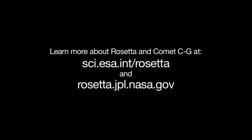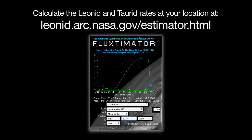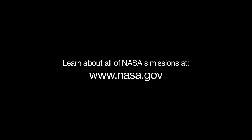You can learn more about Rosetta and Comet CG at sci.esa.int/rosetta and rosetta.jpl.nasa.gov. You can calculate the Leonid and Taurid rates at your location at leonid.arc.nasa.gov/estimator.html. And you can learn about all of NASA's missions at www.nasa.gov.